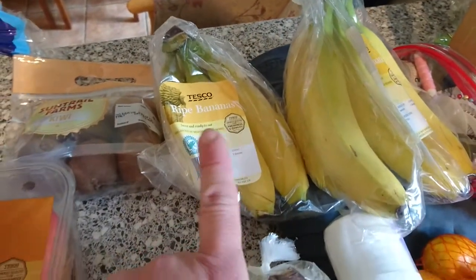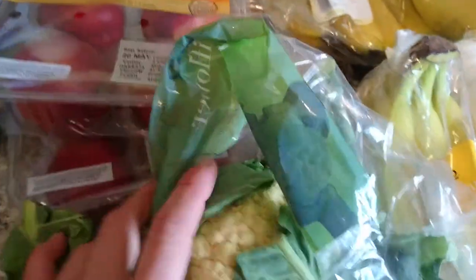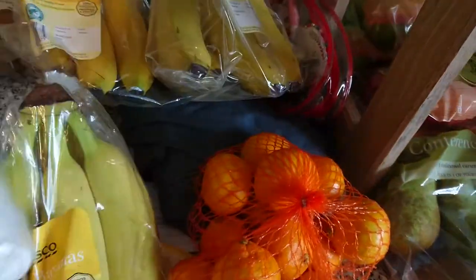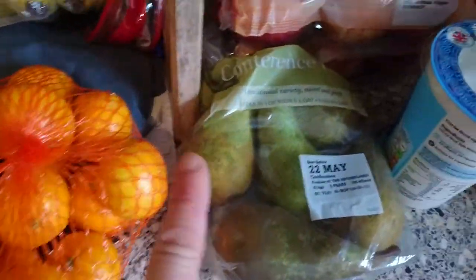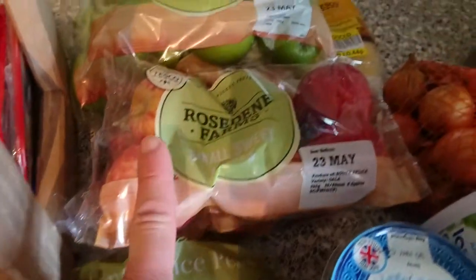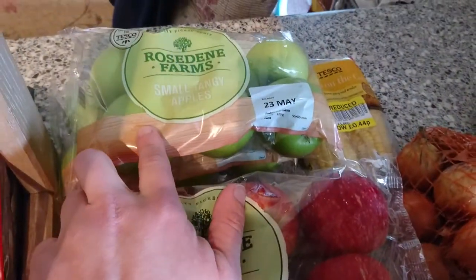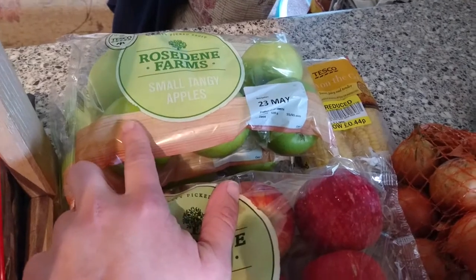I've got some kiwis, three bunches of bananas that were 49p as well, this cauliflower that was reduced to 39p, some oranges, pears, two bags of small sweet apples and two of these small tangy apples — these were 49p each.